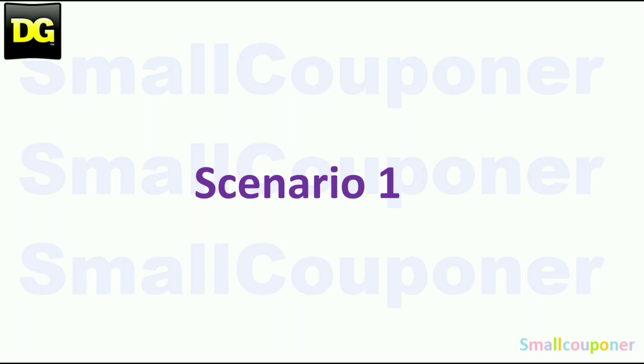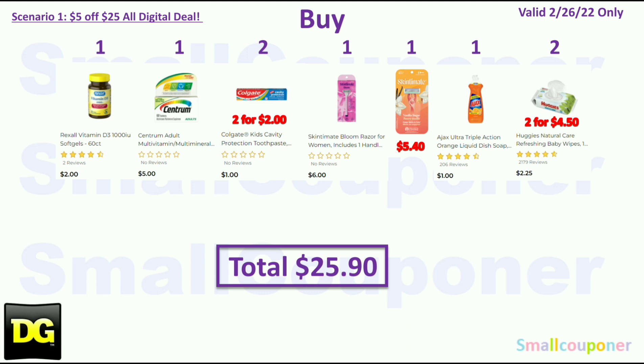Let's get started with all of the scenarios. Scenario 1: You'll buy one Rexil Vitamin D3 for $2.00, one Centrum for $5.00, two Colgate Kits at $1.00 each for $2.00 total. I do have the UPC barcode number in my cheat deals video for this week — it's already up on my channel and I'll also link it on the end screen and pin it in the comments below for your reference.